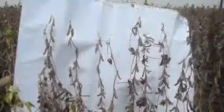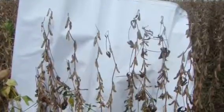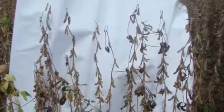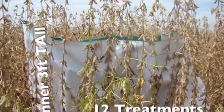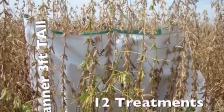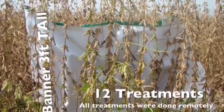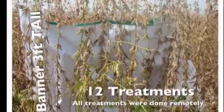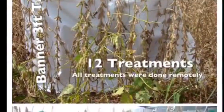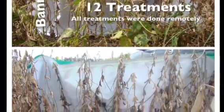Now we're going to show you a bean field. Typically, this acreage produces 25 to 30 bushels to the acre. This field has not been treated. We're going to show you the field right next to it — they're just separated by a turn row. This is in the same year, and it was treated 12 times. You can tell it's a much more vibrant plant, with a lot more beans from top to bottom on it, and they harvested a lot more beans. This is a side-by-side comparison showing where it was treated 12 times and where it wasn't.